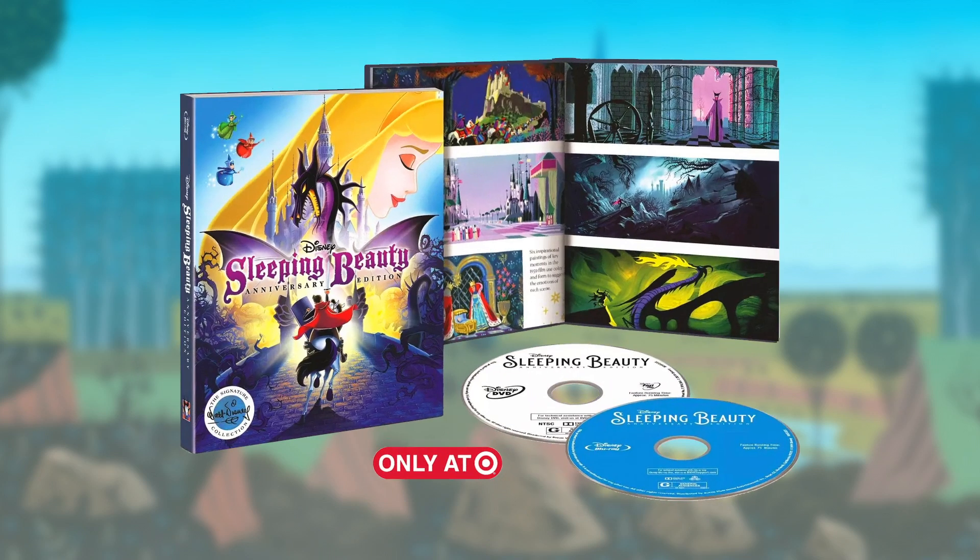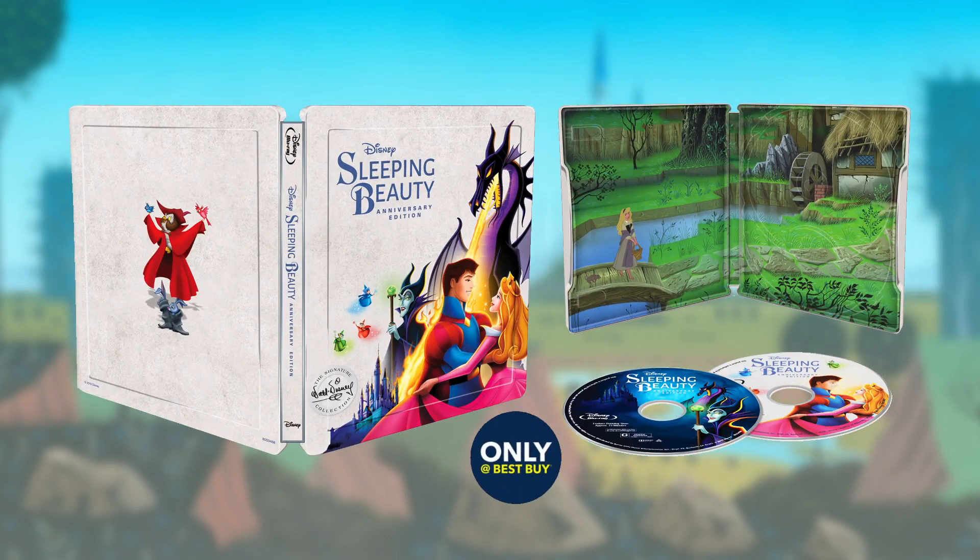Target will offer an exclusive digibook edition of the film as a Blu-ray plus DVD plus digital set, complete with a limited edition filmmaker gallery and storybook. This is artwork that I really love and truly think is worthy of the film — it's vibrant and dynamic and feels like more thought went into it. Best Buy will also offer an exclusive steelbook of the release, again as a Blu-ray plus DVD plus digital combo pack, and again this one features far more superior cover art.